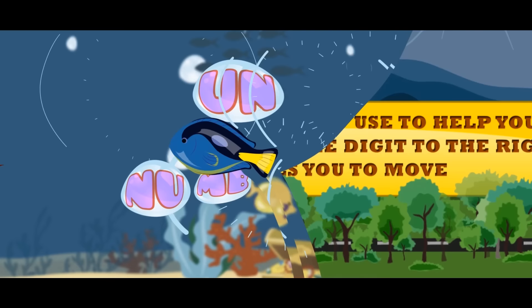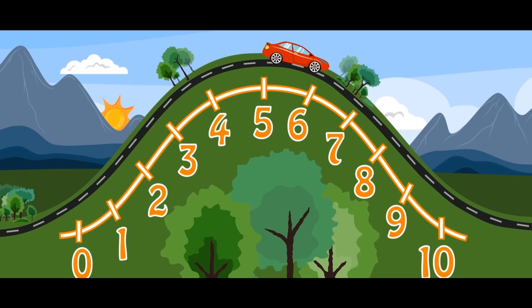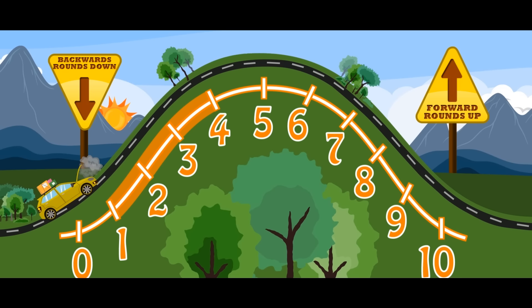Here's a trick to use to help you choose: draw a zero to ten on a hill with five on top. A car drives until it comes to a stop. If it's five or more, it moves forwards; if it's one through four, it moves backwards. Forward rounds up, backward rounds down — just a little trick to help you round.